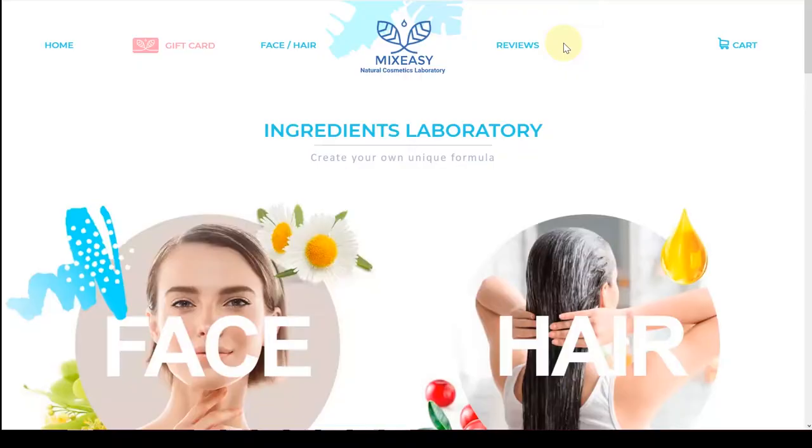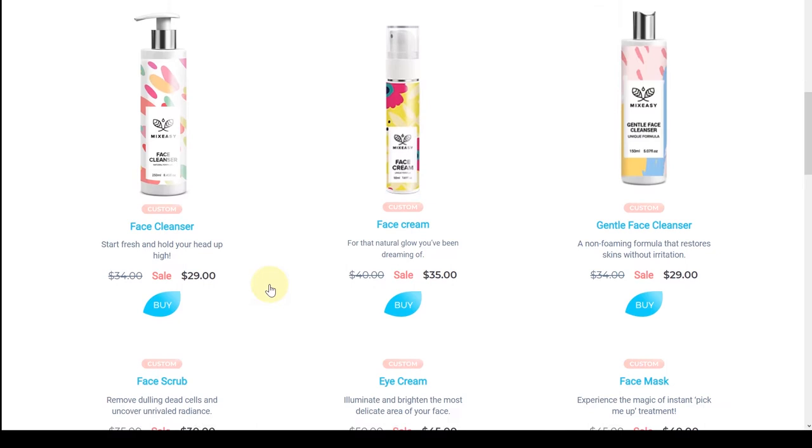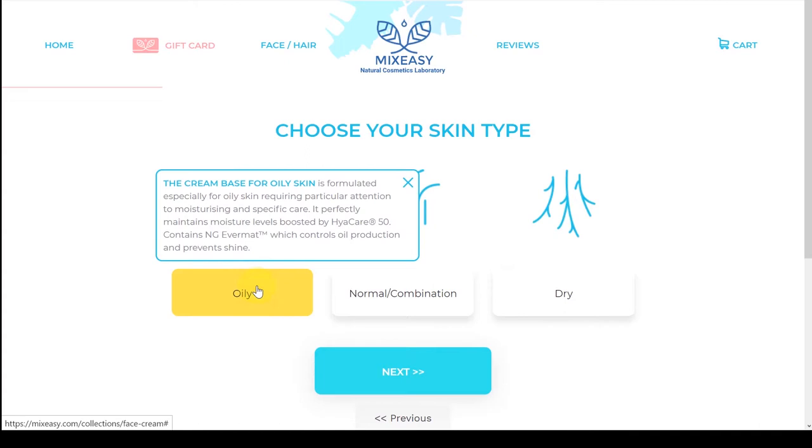This is from the brand Mix Easy — they sent me these products and I have been obsessed with them. The eye cream is so cooling and feels so nice. A great thing about Mix Easy is that they are vegan and cruelty free, which is amazing, and you can also customize your products.